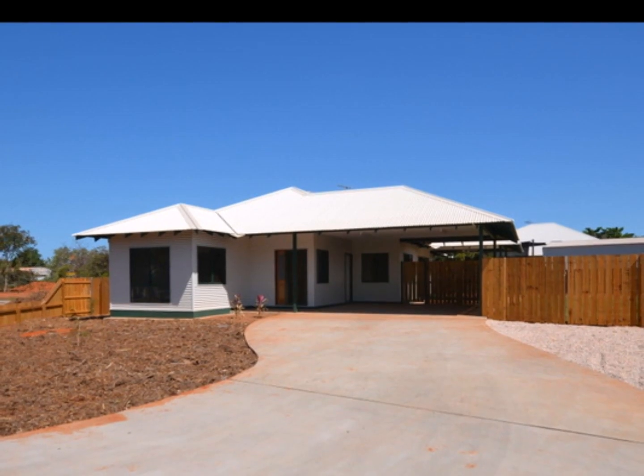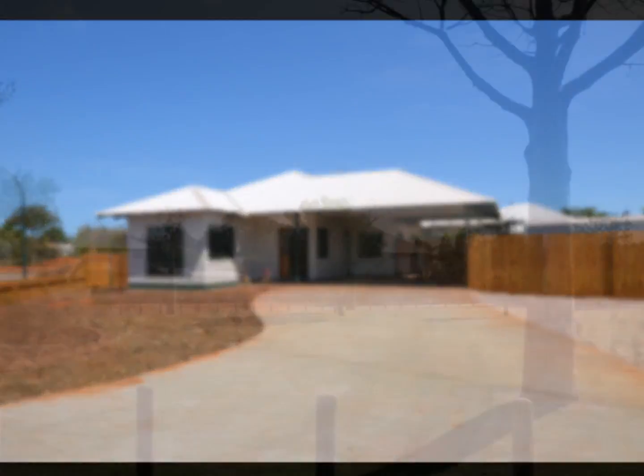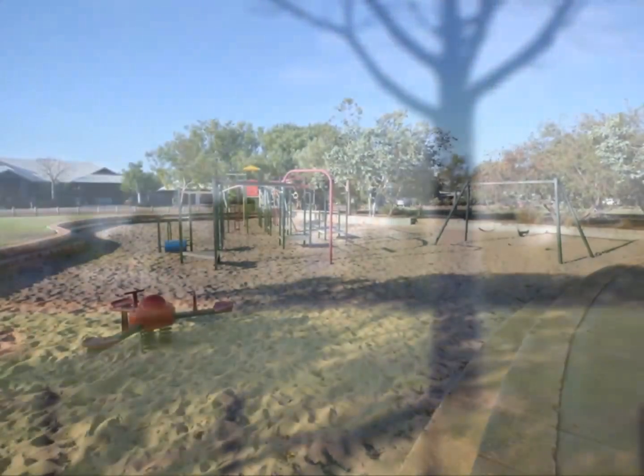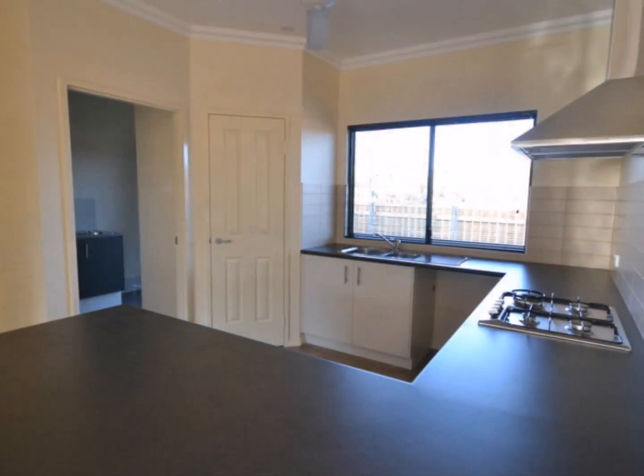This is a property that is sure to impress. It's a large 4x2, great for families with Durack Park and a kids playground right outside your front door. Only a couple of years old, it's an easy care home with a beautifully well-appointed kitchen that opens onto a super large living area.